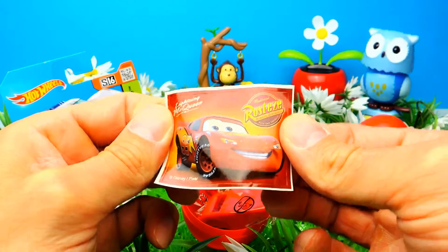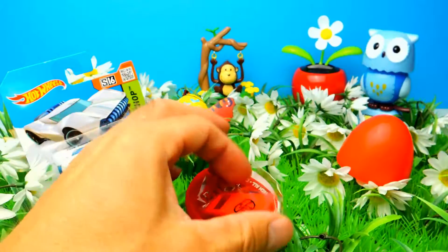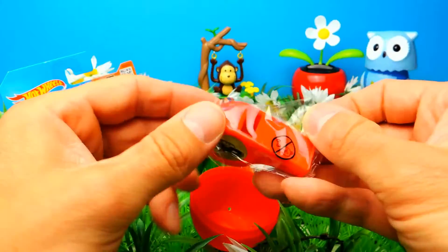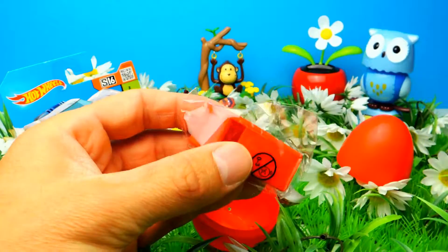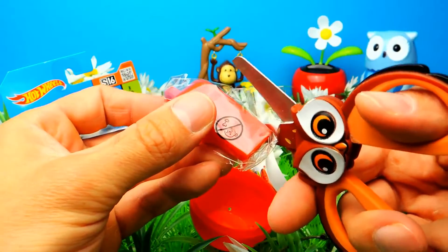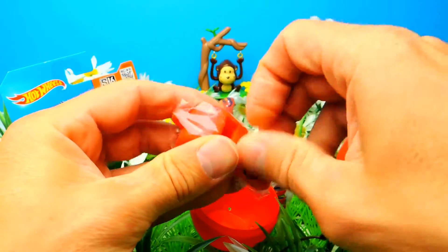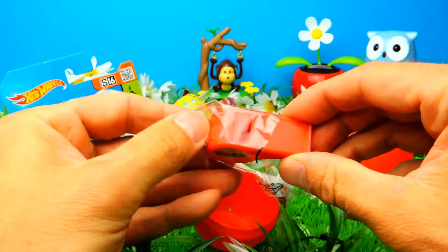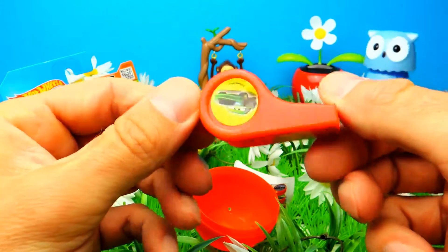This is Lightning McQueen, which is super awesome I guess. And what else do we have? We've got a whistle, a red one — the red whistle, which is super duper fun. It's inside the bag so I need my scissors again. Let's open it and see what we get — a red whistle.